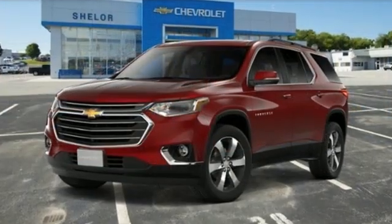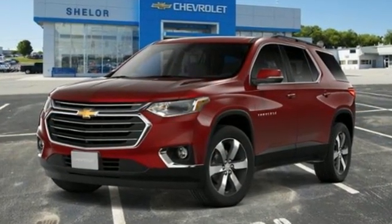Chevrolet. 100 years of icons. The time is now. See it for yourself today.